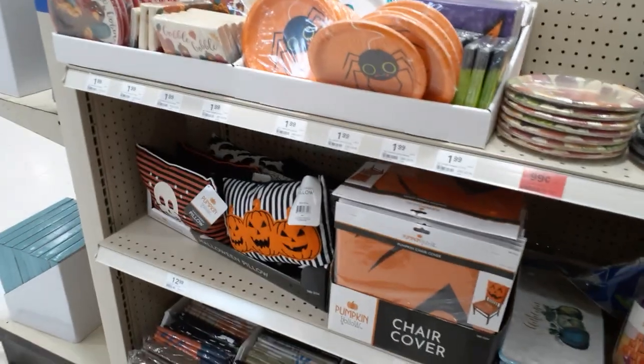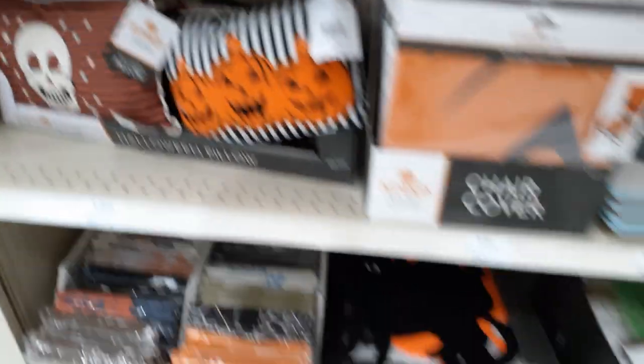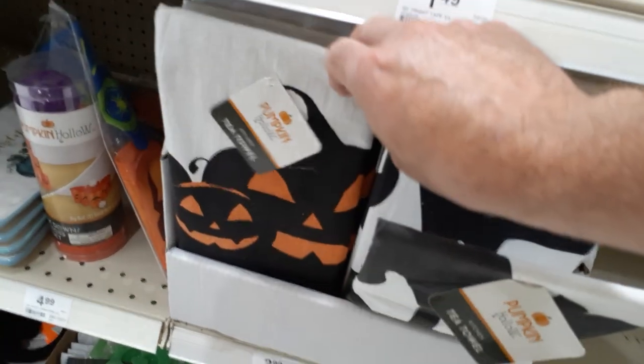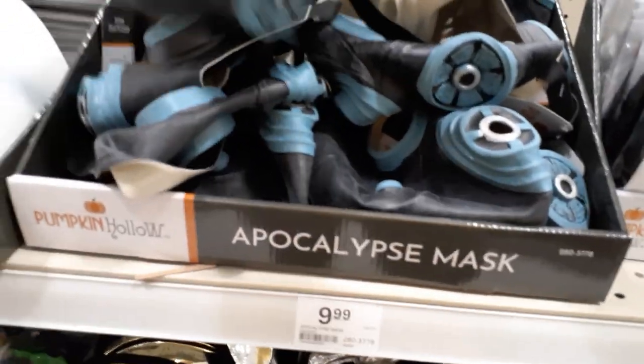Looks like they got some different style candles — they have a dead one, kind of cool. They got a bunch of cheap party wear, little mini pillows for $12-$13. I hate the writing on pillows. A little vintage-y skull is pretty cool. $4.99 for tablecloths, tea towels for $3 — that's not bad. You get bats, cats, or pumpkins. They got a Pennywise mask for $15, some plastic masks, wigs for $8, a cheap hockey mask, and a rubber gas mask — an apocalypse mask.